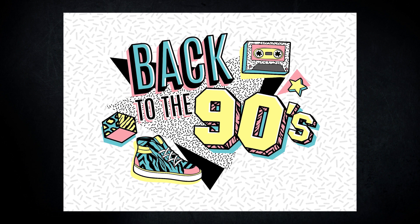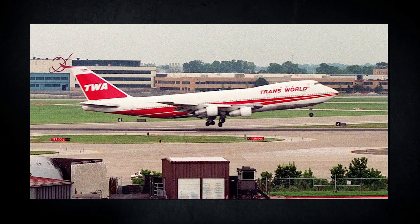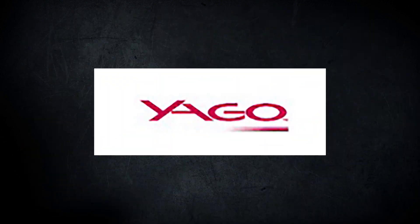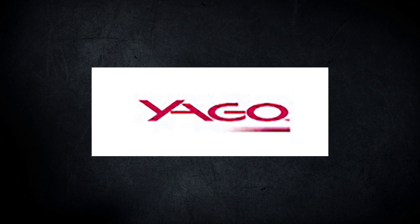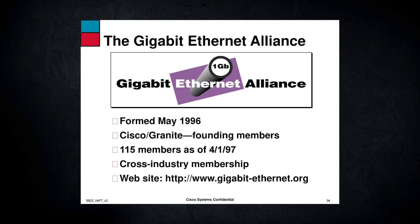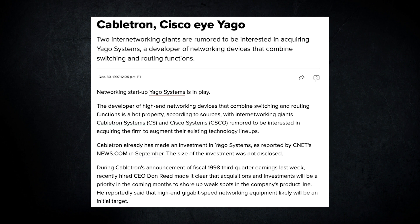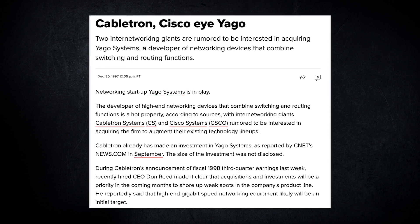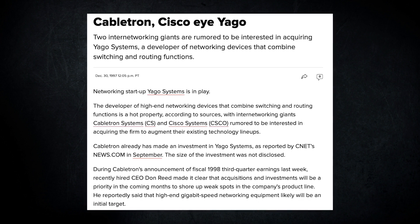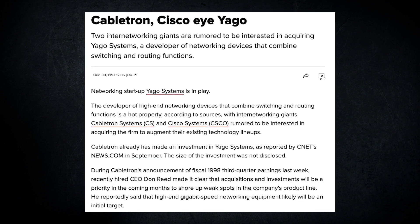Our story begins in 1996, which is unfortunately better known for events such as the explosion of TWA Flight 800 and the death of JonBenet Ramsey. 1996 also brought a small startup named Yago Systems, which was one of a number of gigabit Ethernet startups. While the company was seemingly still in R&D stages in 1997, some old news articles indicated there was acquisition interest from big players such as Cisco and Cabletron, with the latter having already invested in the company.